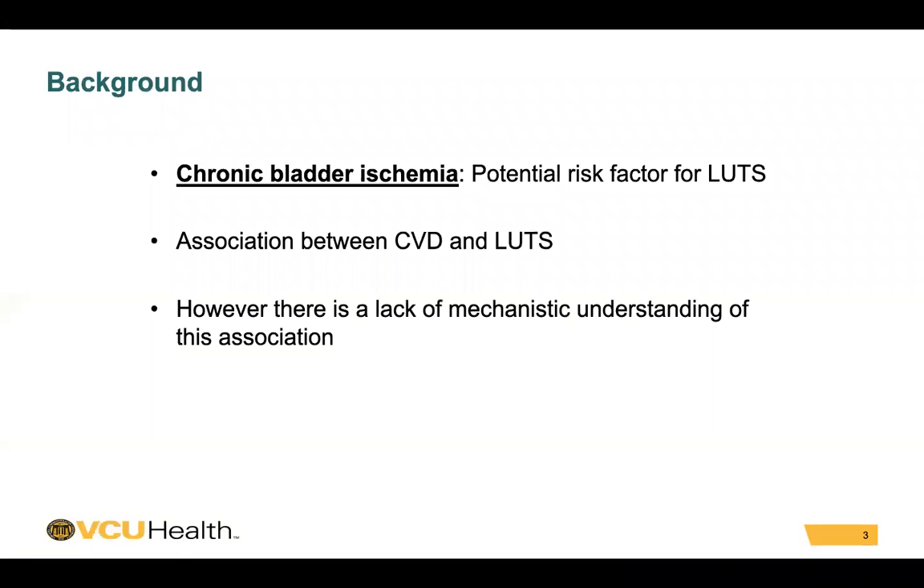Chronic ischemia has been established as a risk factor for lower urinary tract symptoms. There has been an established association between cardiovascular diseases and lower urinary tract symptoms. However, there is a lack of mechanistic understanding of this association.